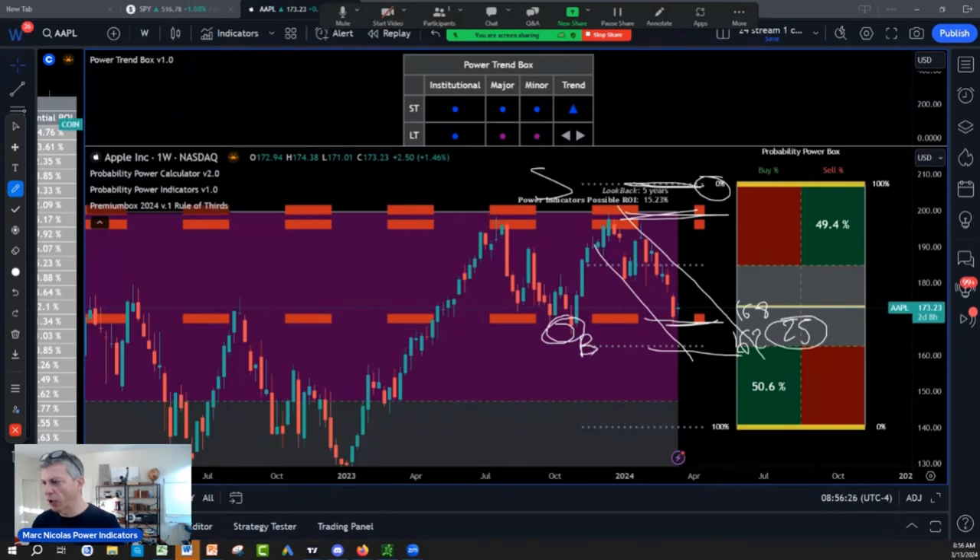But if it cracks the October low, this is bad. It's going all the way to the edge of the calculator — 147 to 140. You've got to be careful because that would be a 145 target on Apple.